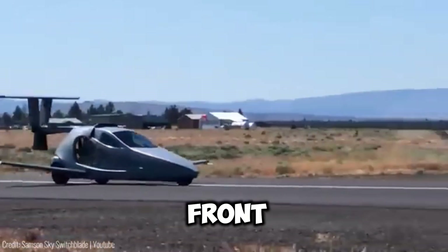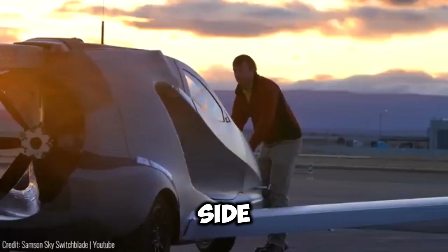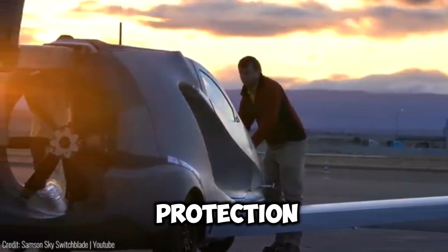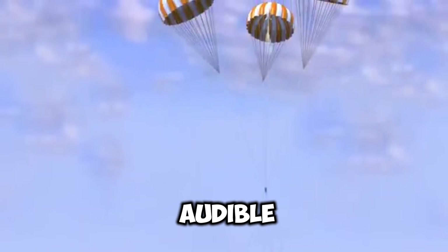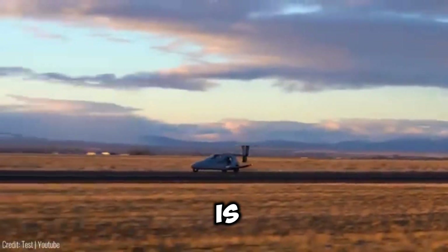Safety features include front and rear crumple zones, side intrusion and rollover protection, disc brakes, whole vehicle parachute and optional landing height audible call-out — your peace of mind is guaranteed.